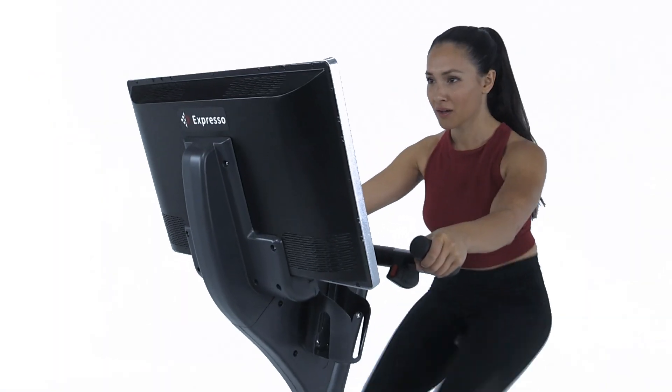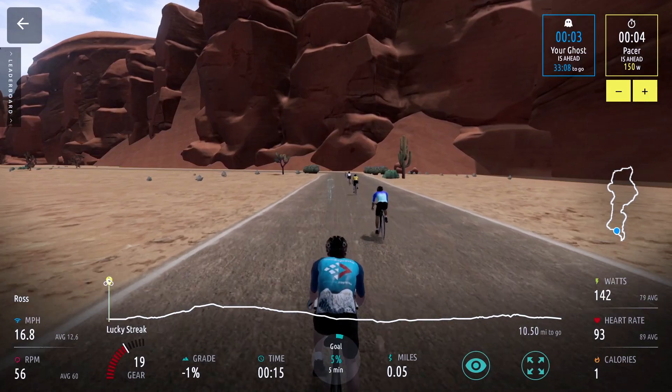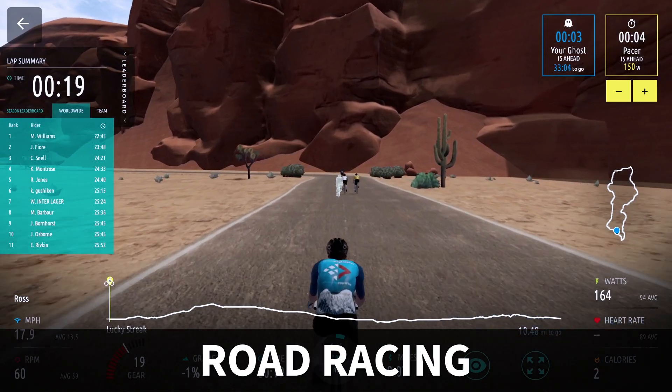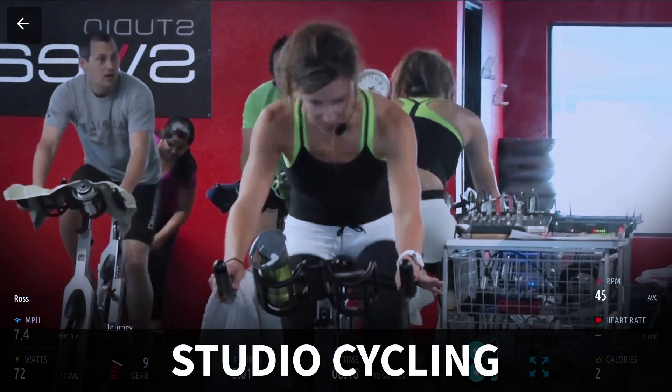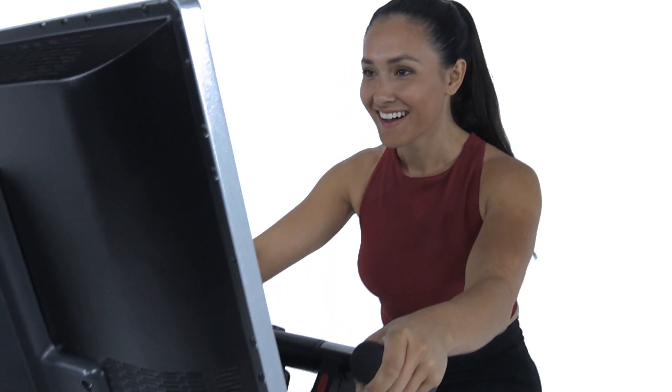Expresso delivers at the highest level with diverse workouts that push riders to their limits, on their own or as a group. With the world's most advanced exercise bike, you get fully interactive road racing, world-class heart rate training, high-intensity gaming, professional studio classes and unmatched competitive programming all in one beautiful machine.